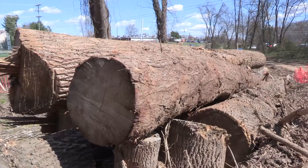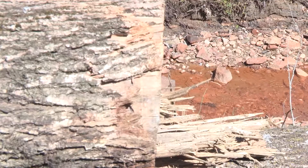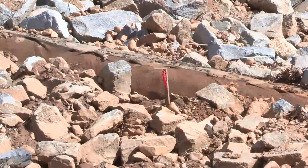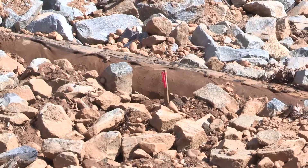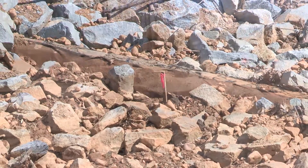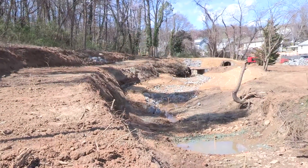The logs we cut down on the site, we reuse as much as possible instead of taking them to a dump. We build log revetments and log cross veins, which are grade control structures to prevent erosion, because we know that trees are very valuable.